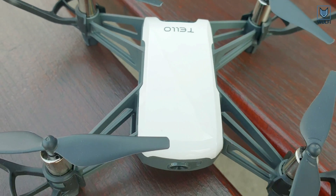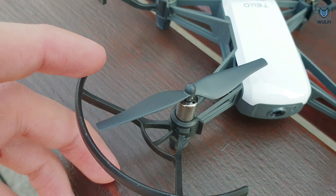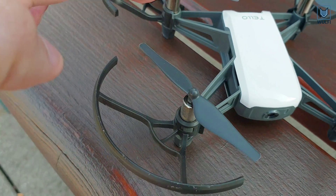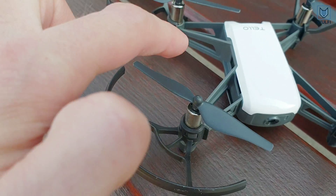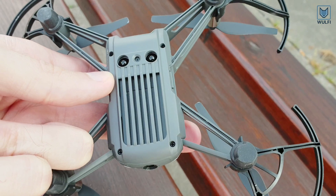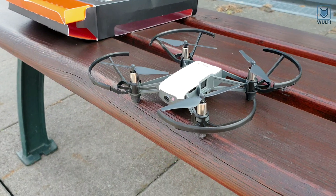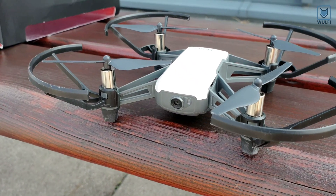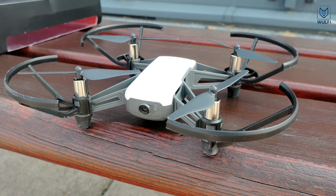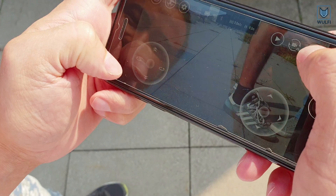It is also possible to fly the drone with a remote game controller. Let us have a closer look with some detailed shots of the drone. The drone is easily connected and operated with your smartphone using the free Tello app, available for iOS or Android.